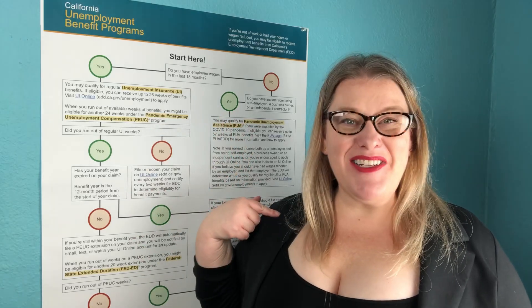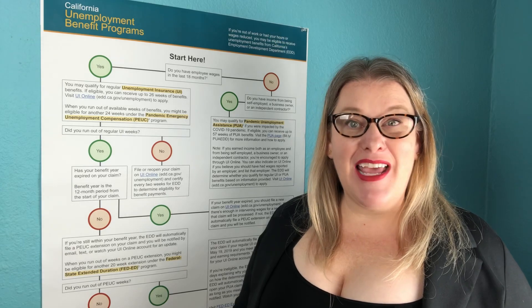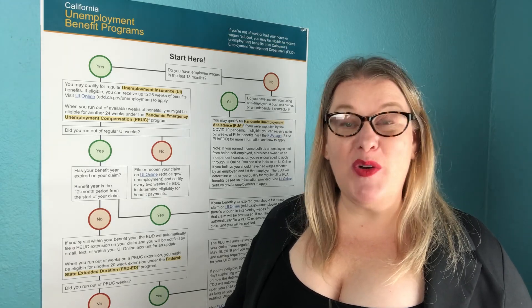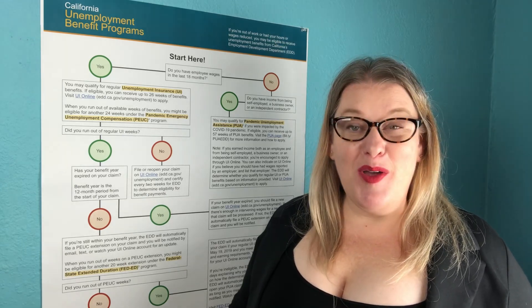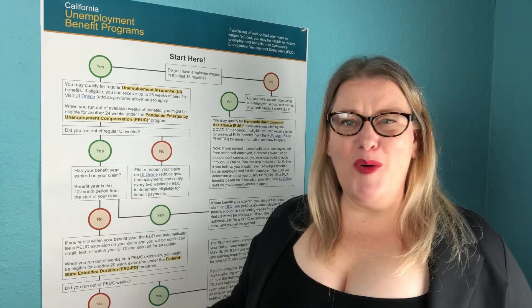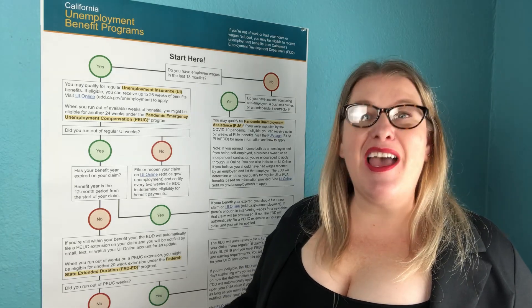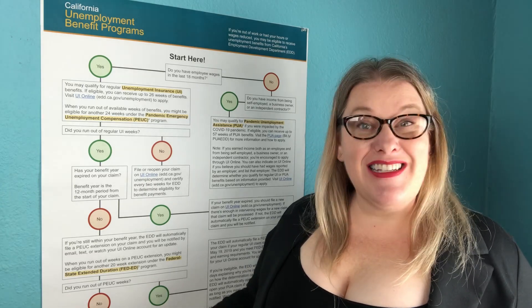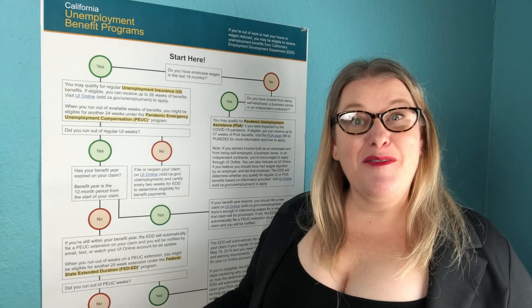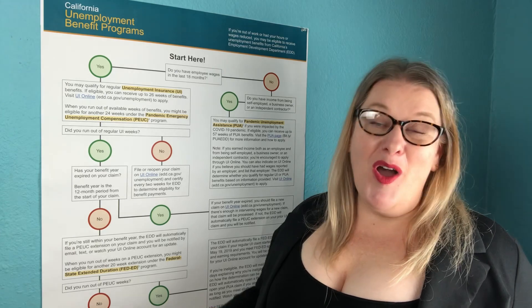Hello everyone and welcome back to my channel Shelly's Millions. In today's unemployment update I wanted to go over the California EDD unemployment benefits flowchart. This will be for anybody on UI that's going to PEUC — from the first PEUC to the second PEUC, from PEUC to Fed Ed, or people on PUA.